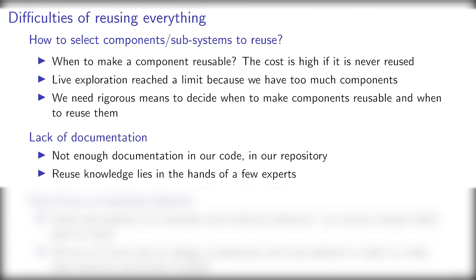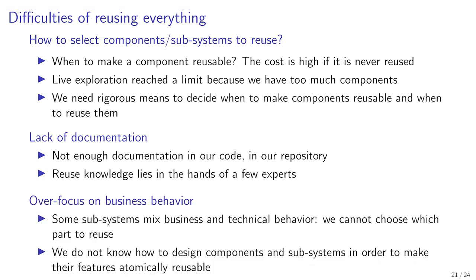That is, how to transfer efficiently that knowledge to new team members. Subsystems are sometimes too focused on realizing business behavior. Business behavior blends with technical behavior and we cannot reuse part of a subsystem without reusing it entirely, which leads to inappropriate reuse of business and technical features. We need to reflect on this to find how to design components and subsystems in a way that their features are atomically reusable.